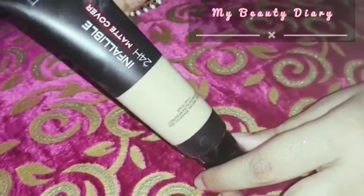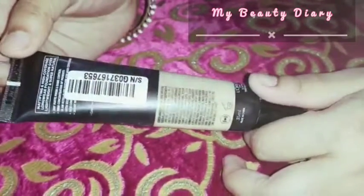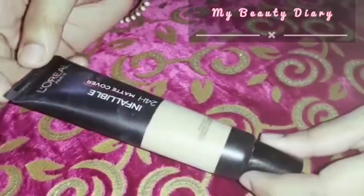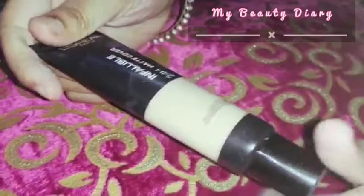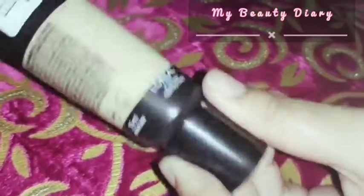It's a 35 ml bottle, good for travel. I can see it's a good price — I bought it for 700 rupees, but I got it at a discount for 500 rupees.